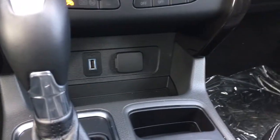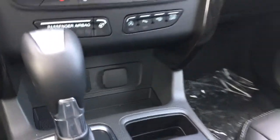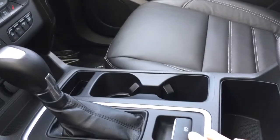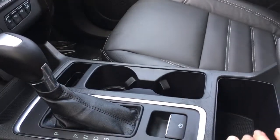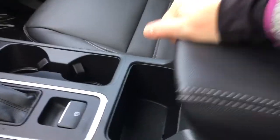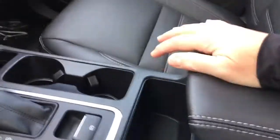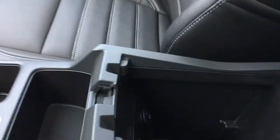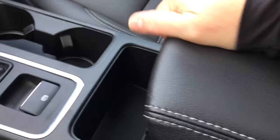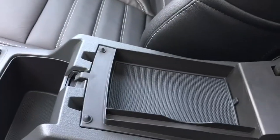Below that you have USB and a 12-volt outlet. This is an automatic shifter and you also have an electronic parking brake. A couple of cup holders as well as different cubbies. Your armrest has two levels — there's the deep one with a USB and 12-volt outlet, and when you release the other one there's your slim one on top.